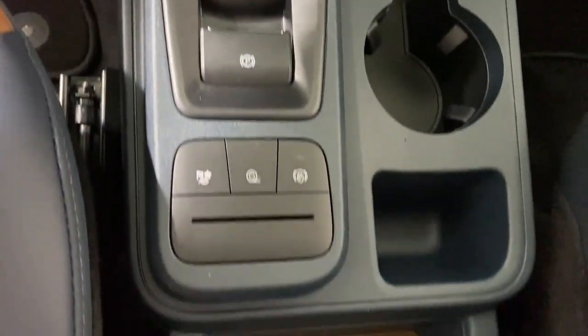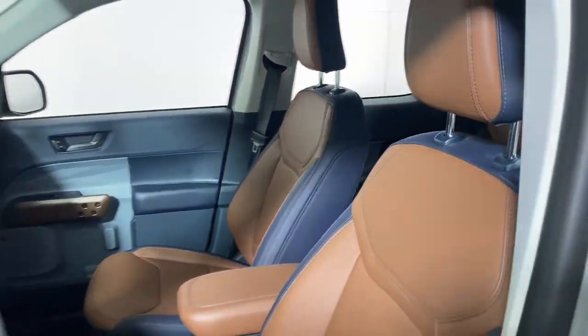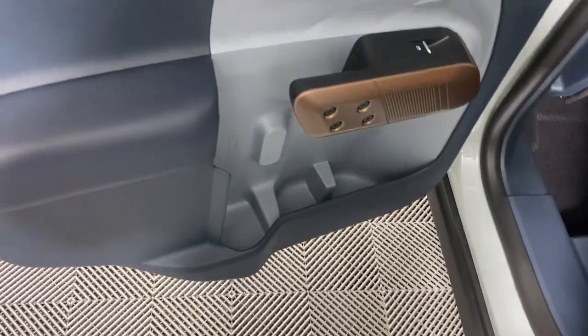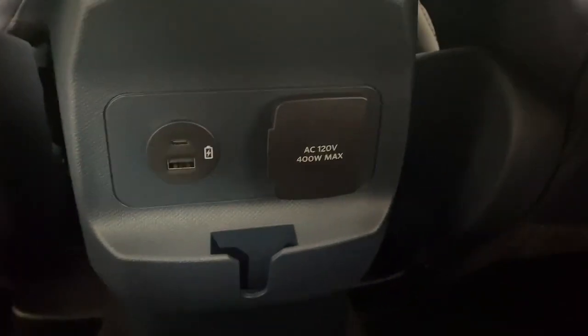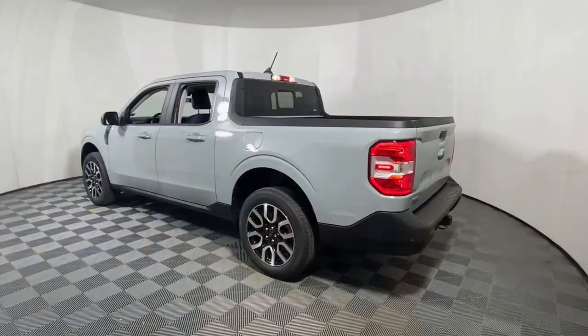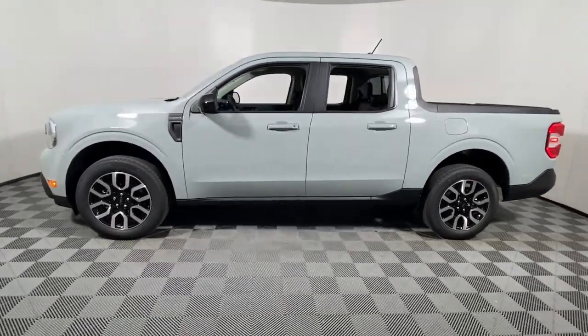Practical capability meets everyday comfort and convenience in this well-designed Maverick. See for yourself when you take it out for a test drive. Our professional staff looks forward to giving you excellent service. We'll see you next time.